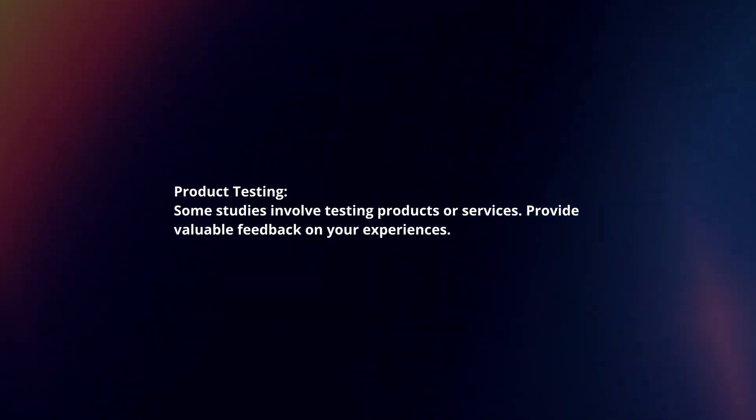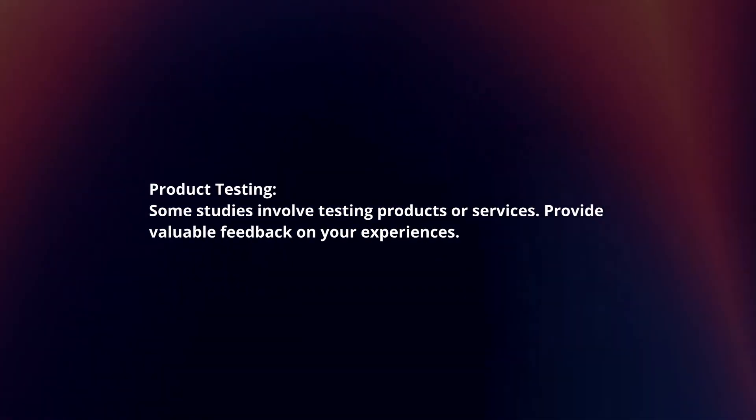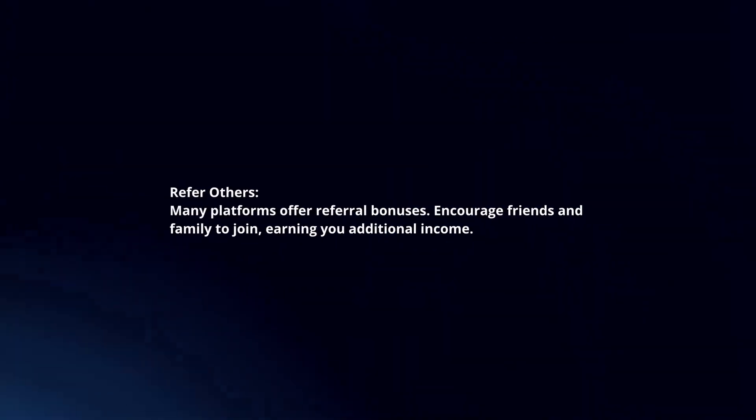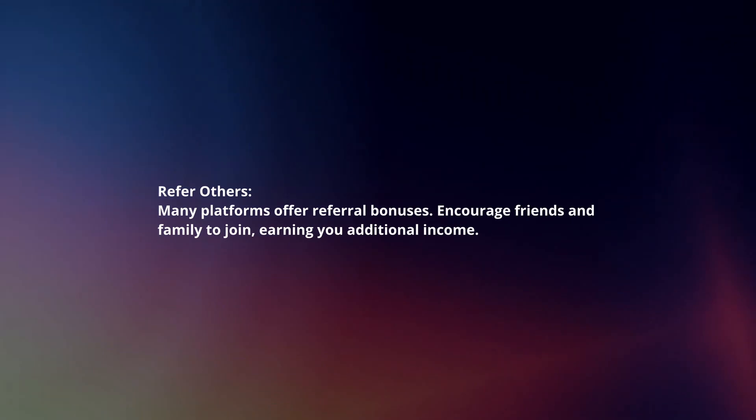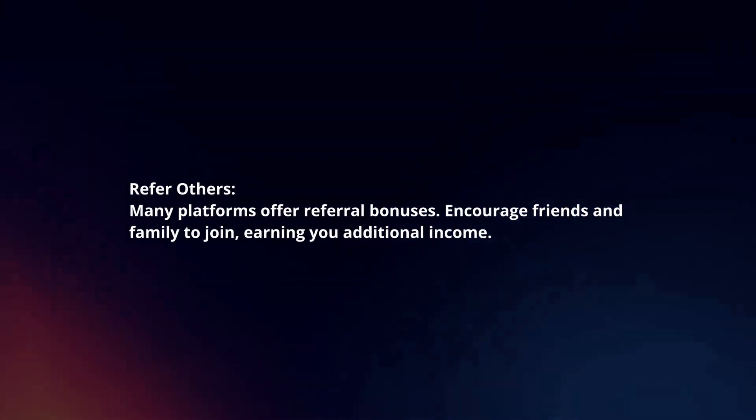Product testing. Some studies involve testing products or services — provide valuable feedback on your experiences. Refer others. Many platforms offer referral bonuses, so encourage friends and family to join, earning you additional income.